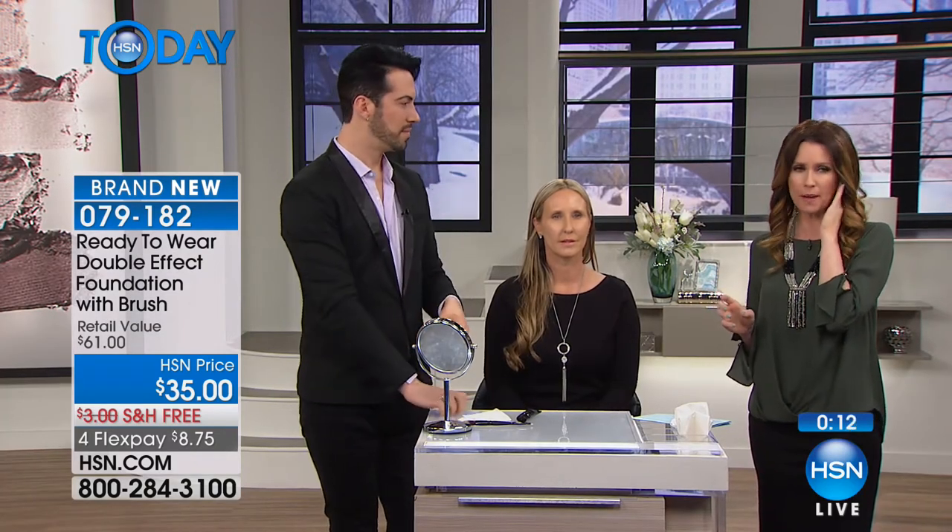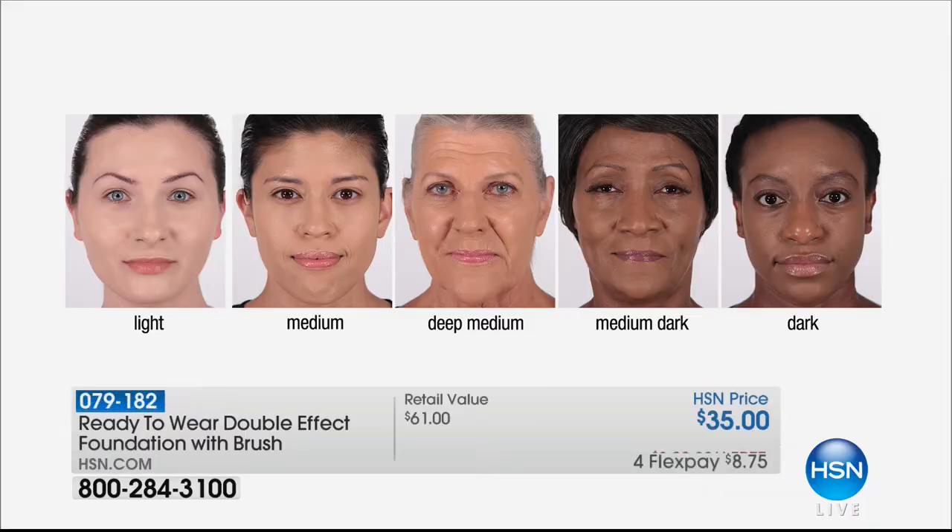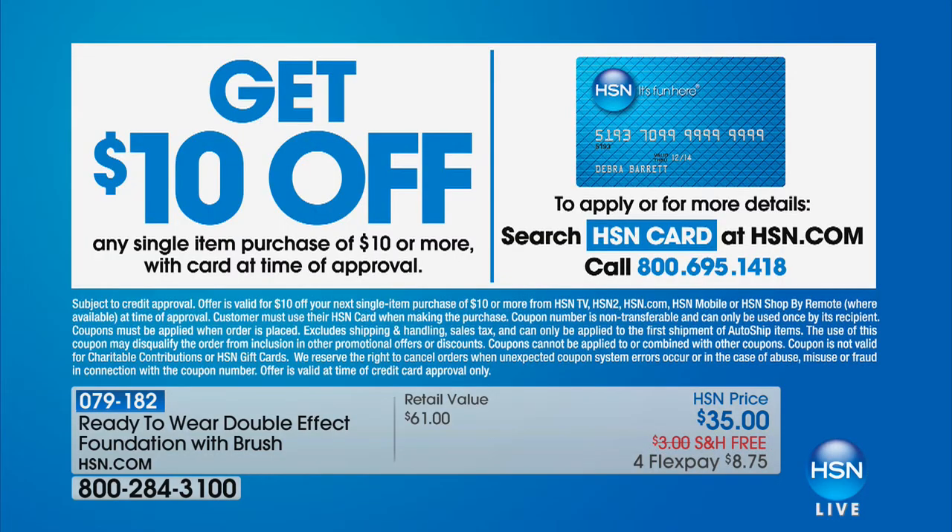We're getting limited — medium is the most popular shade. When I first came on board with Ready to Wear I fell in love with the serum foundation, and then we developed Double Effects and now I'm head over heels. With our range of shades we're able to cover everyone. If you want $10 off, apply for an HSN card and that makes this only $25 for the foundation plus the double-sided professional brush. We only have about 2,000 to go around — after that, the foundation will be $35 without the additional brush.